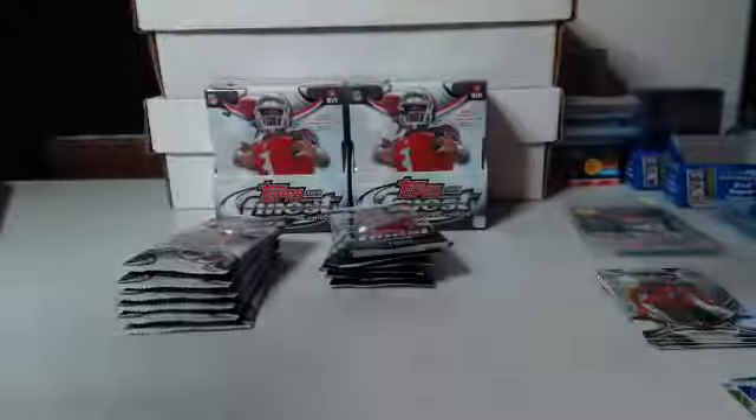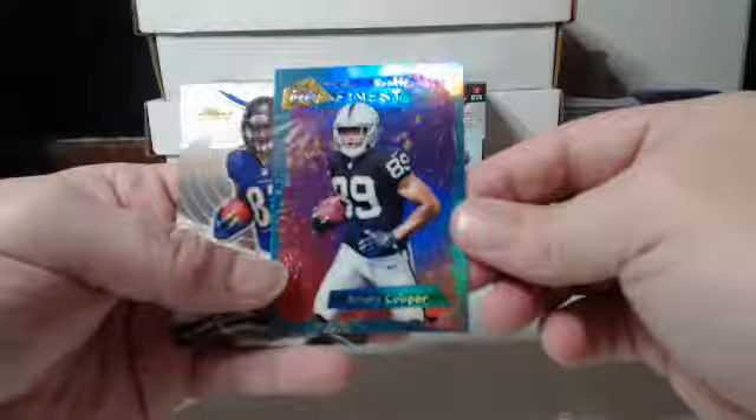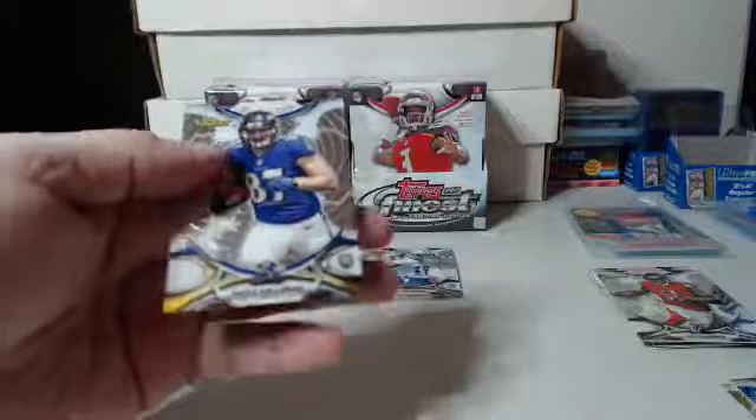Mini box number three. And mini box number four — so box two is now empty. I don't know if we're going to start off with as strong a hit as a one out of ten, but we'll see how it goes. Julio Jones Refractor, Atlanta Falcons. And then Amari Cooper Finest Retro, going to the Raiders.